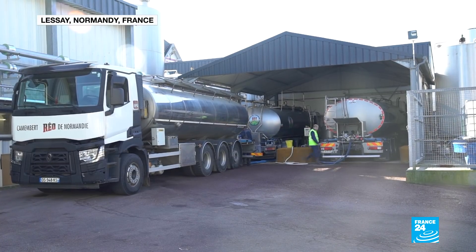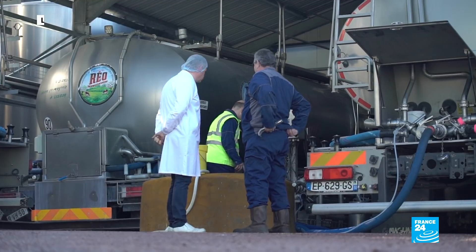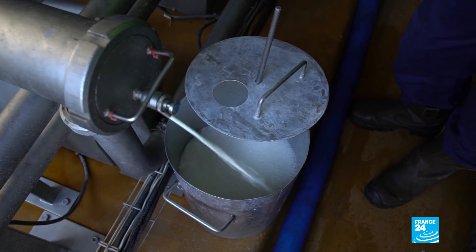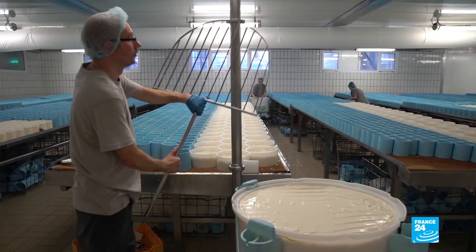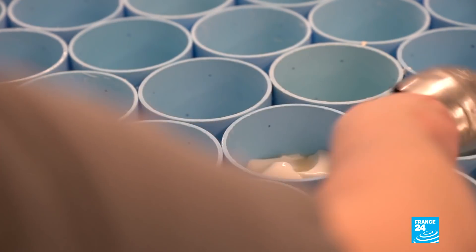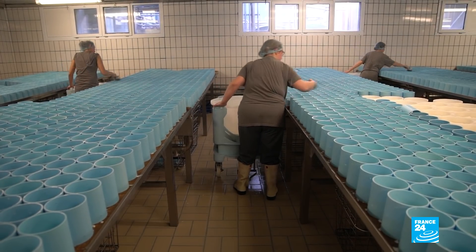The milk is sent to this dairy, one of only a dozen which still makes camembert with raw cow's milk. Production is slow and complex because it's done by hand. PDO camembert is special because it's made using a ladle — five ladles with 50-minute intervals. We have a range of good bacteria from the raw cow's milk which give a characteristic taste that's unique to our region.